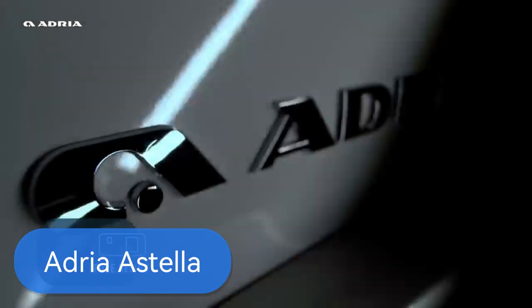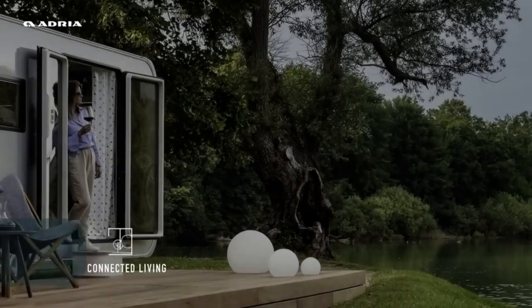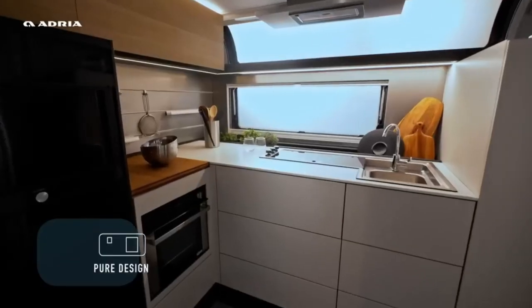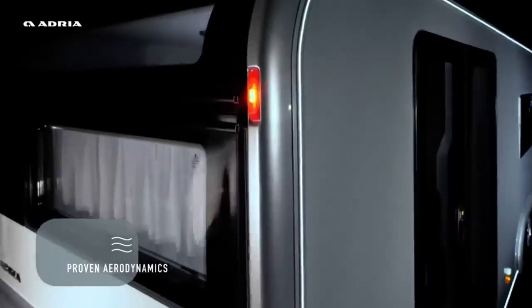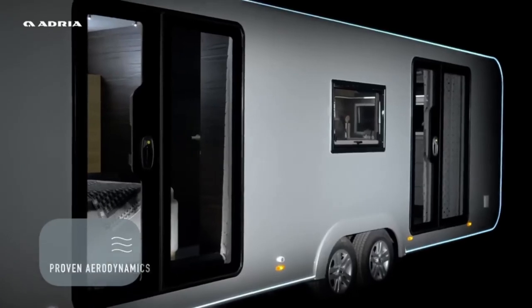The Adria Estella — where living meets adventure. It's not just a caravan or a mobile home, it's a lifestyle revolution. With sleek lines and functional features, the Adria Estella redefines elegance on the go. Picture yourself in a spa-style bathroom, whipping up culinary delights in a designer kitchen, or cozying up in a spacious bedroom. Panoramic doors and windows connect you to nature, inviting in views and fresh air wherever you roam.